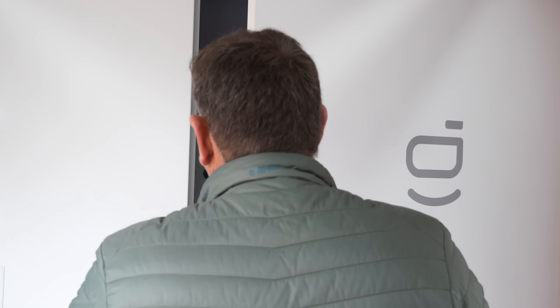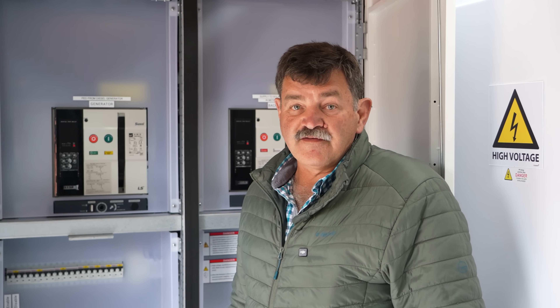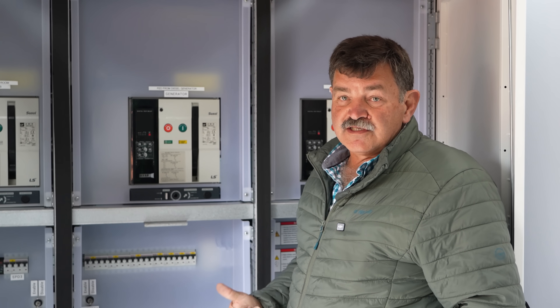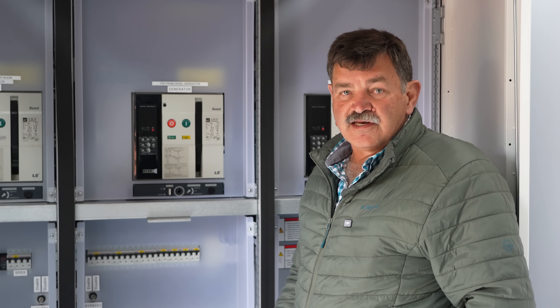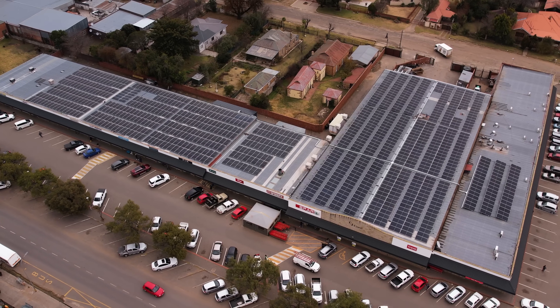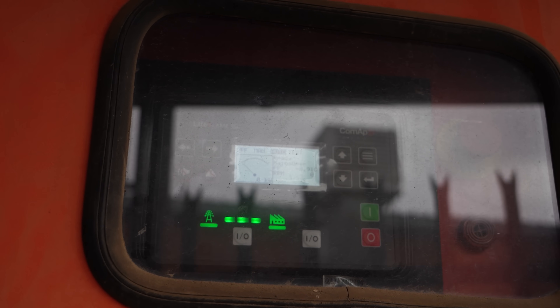The site had an existing diesel generator — a 450kVA Scania unit — and we integrated it with the system. This circuit breaker is for the generator input, and the gateway controls when the generator starts. It'll only start when there's no Eskom power and the batteries go below a certain state-of-charge limit — then the generator kicks in, charges the batteries, and supplies the load with power. We only had to change the generator controller to use the two-wire start system that works from the gateway.